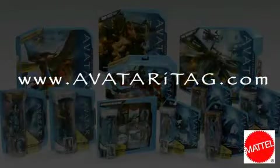Mattel Avatar figures and iTags — you can collect them all. Avatar figures with iTags each sold separately; high speed internet access and webcam required.